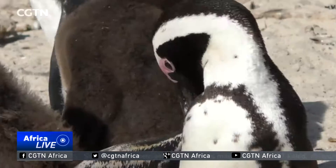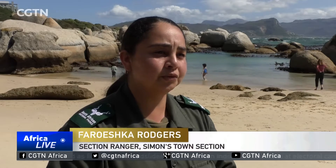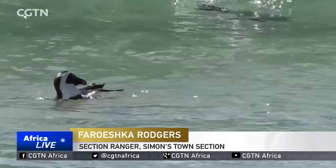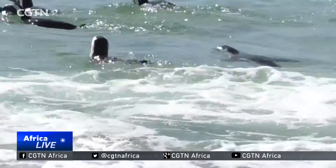Their survival is under threat because they live mainly on fish, and for them there's just not enough fish in the sea. From research that has been done, the African penguin has to swim far distances to find their food, where in the past this wasn't the case. We suspect that this could be from commercial trawling or over-exploitation of the food sources of the African penguin.